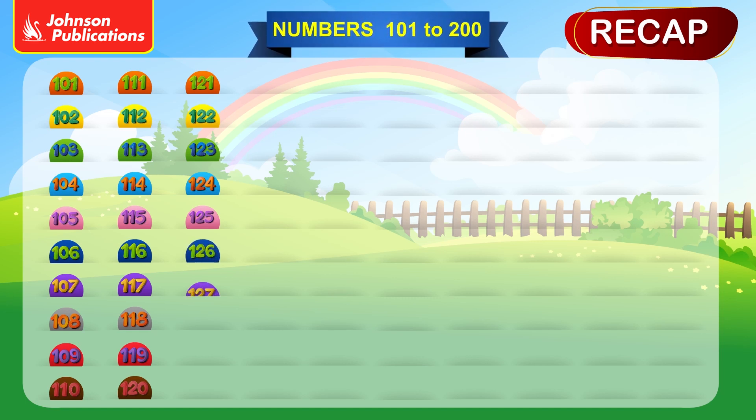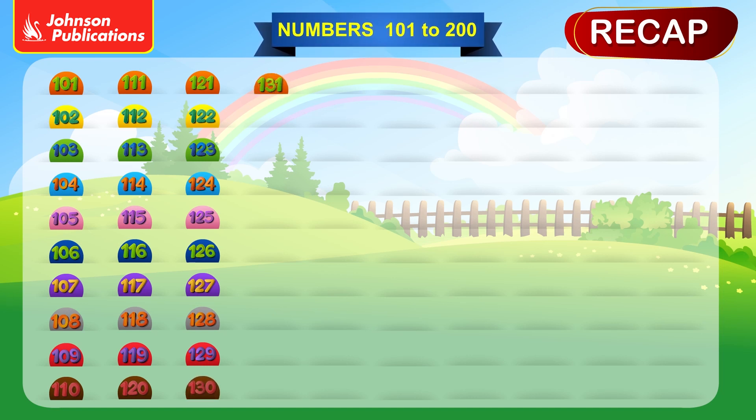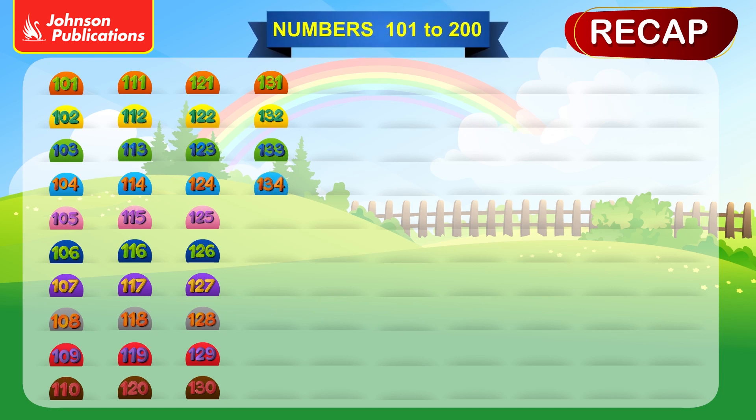126, 127, 128, 129, 130, 131, 132, 133, 134, 135.